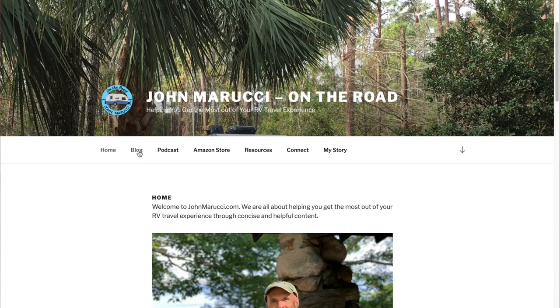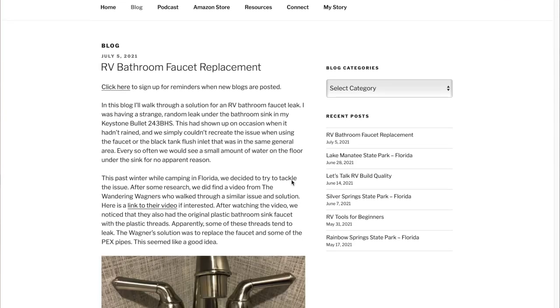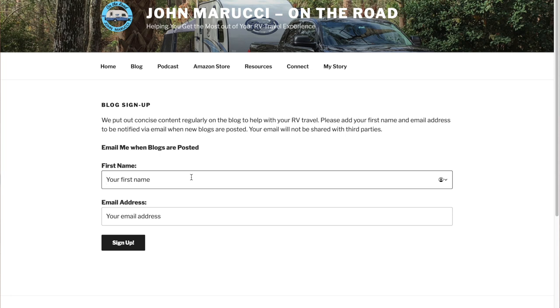Before we get into the five criteria that we cover for campground reviews, we want to let you know about a great travel resource on johnmarucci.com. Our RV travel blog and accompanying podcasts provide concise and insightful RV travel information, news, and opinion pieces to help with your RV travel. You can sign up to be reminded when each blog is posted — just head over to johnmarucci.com and click the blog link to sign up.